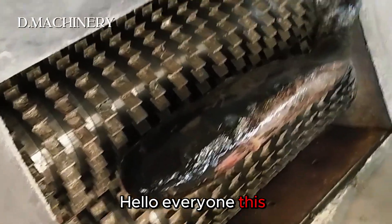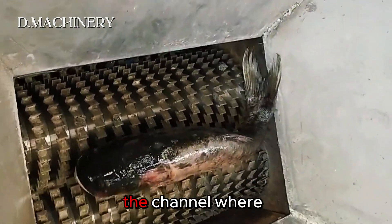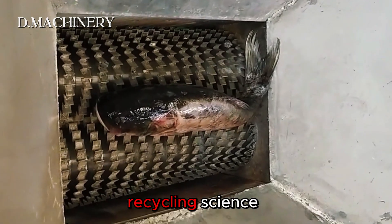Hello everyone, this is D Machinery Channel, the channel where machine power meets recycling science.